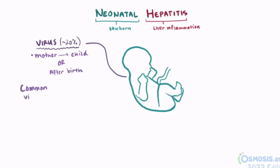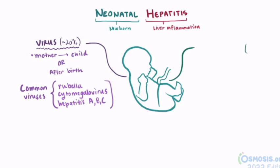Several viruses that have been known to cause neonatal hepatitis are rubella, cytomegalovirus, and hepatitis viruses A, B, and C. The other 80% of cases are said to be idiopathic, meaning we don't really know what the underlying cause was.